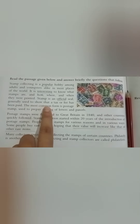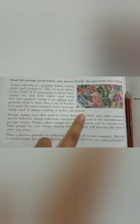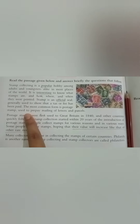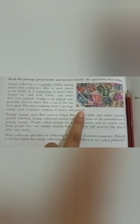The most common form is the postage stamp, which is used to prepay the mailing of letters and parcels.